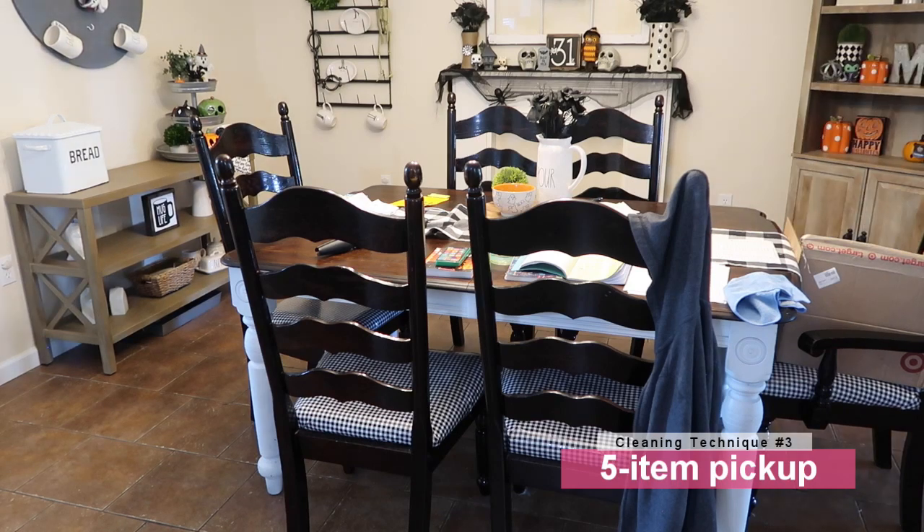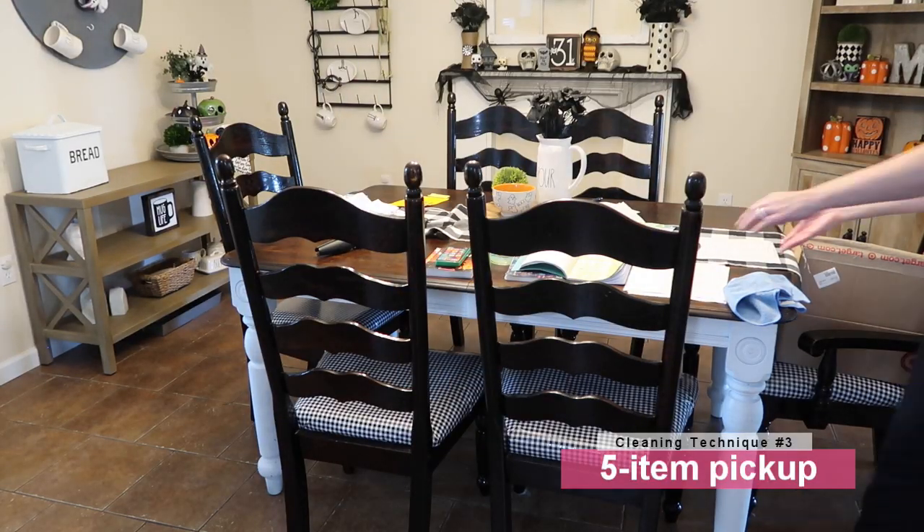Last but not least, it's probably the most common one we use, and it's the one I use every single day even when I'm not motivated. I call it the five-item pickup. I will stop what I'm doing, count one, two, three, four, five items picked up, and then I can stop for a little bit. Then I'll say, okay, time to pick up five more items. By the time I've done this a few times, I'm motivated to tackle more than five items. Those five items make a huge difference and it really motivates me — I use this every single day.